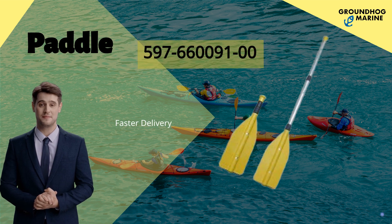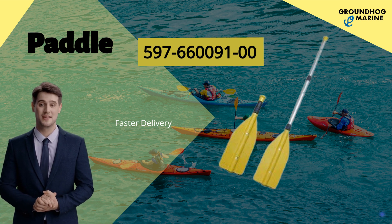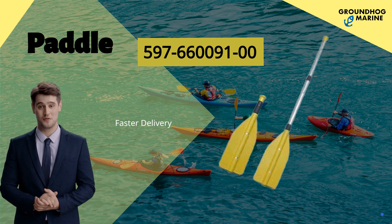Hello everyone. Are you looking for any kayak boat accessories? Welcome to Groundhog Marine Hardware, leading supply of marine spare parts, outboard engine and operate for over 20 years.